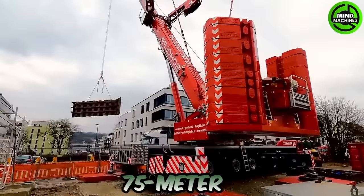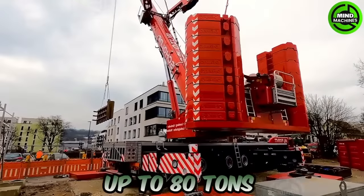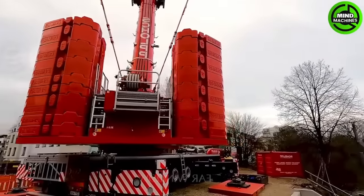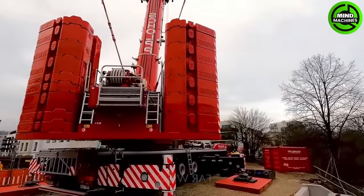This machine's 75-meter boom can lift loads of up to 80 tons and safely transport heavy materials through buildings thanks to its long rod and large capacity.